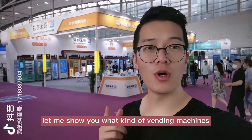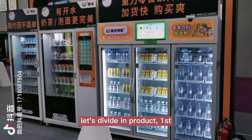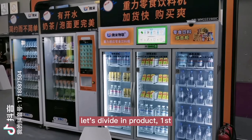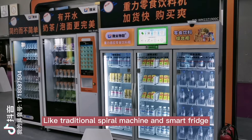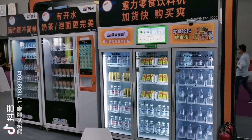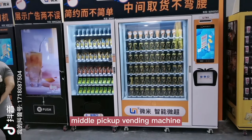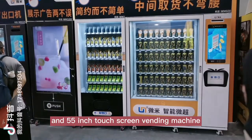Let me show you what kind of vending machines we have brought to this exhibition. Let's divide by product. First is snack and drink machines — traditional vending machines, smart fridges, mid-packed vending machines, and a 55-inch touchscreen vending machine.